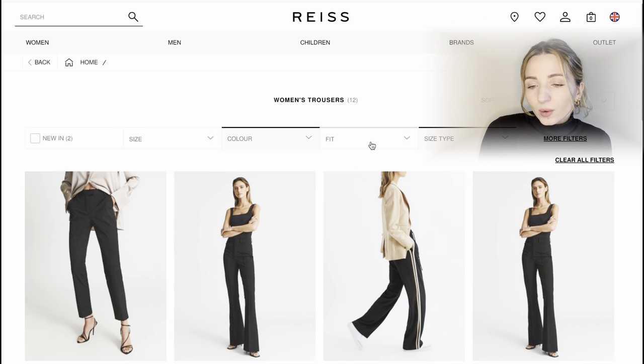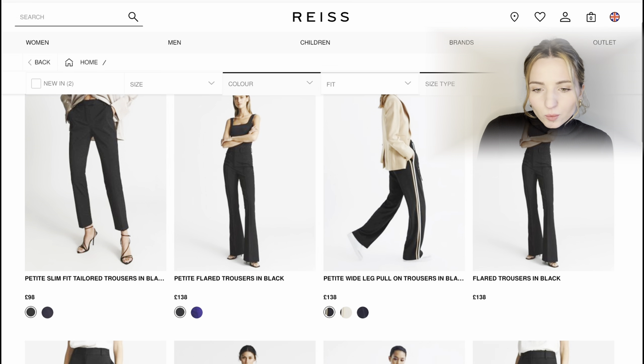I'd like to have a look first at the petite trousers and I'll filter them by color, selecting black — because black is a basic color that can be combined with any clothes.